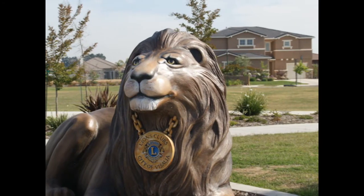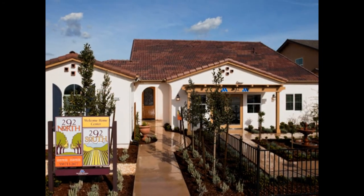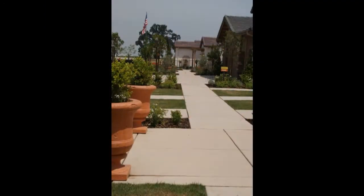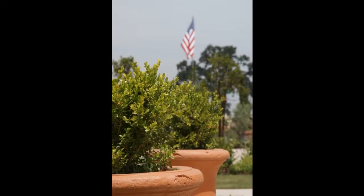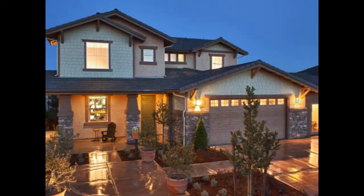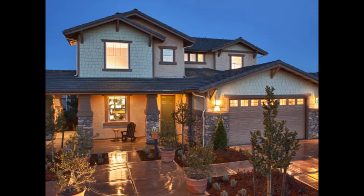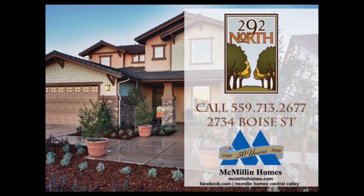Don't wait! Visit our sales office today, located at 2734 Boise Street, near Robyn and Oriel, just south of Riggin. You can also visit us online at MacmillanHomes.com or at the Macmillan Homes Central Valley Facebook page to catch up on all the latest news and promotions. 292 North, Macmillan Homes, Visalia.